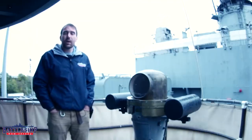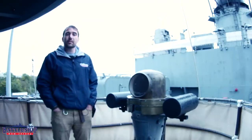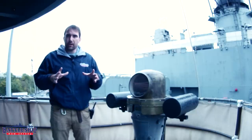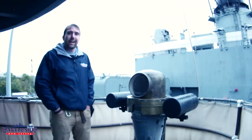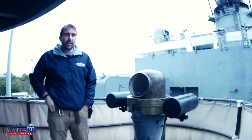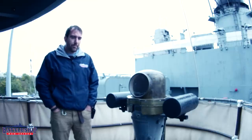However, when you lose electrical power, those go out. So the ship has some backups. First of all, there are small boat compasses that come in little wooden boxes for the ship's boats — you can take one of those anywhere you want on the ship; they're magnetic and they'll do the job. But then we've also got this full-on magnetic compass right here.